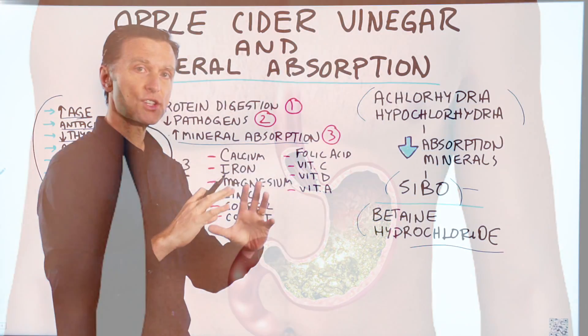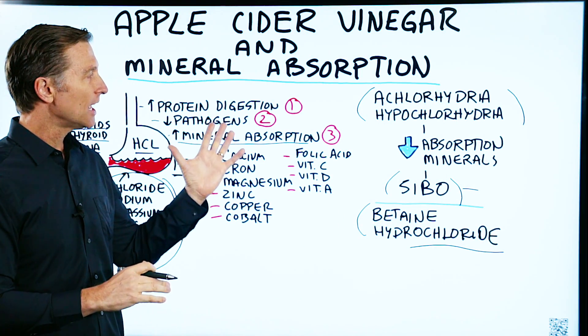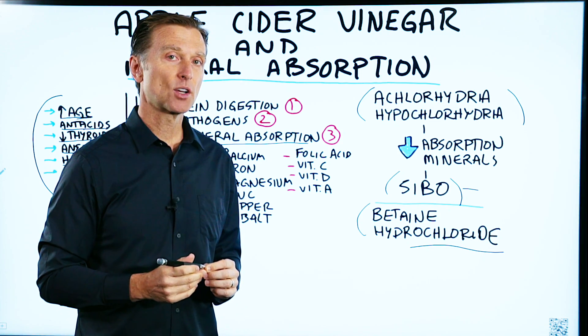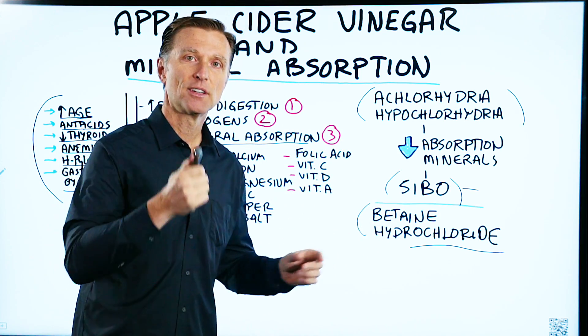So anyway, I just wanted to give you a summary on answering this question. I've also put some really important videos on hydrochloric acid on this page. Thanks for watching.